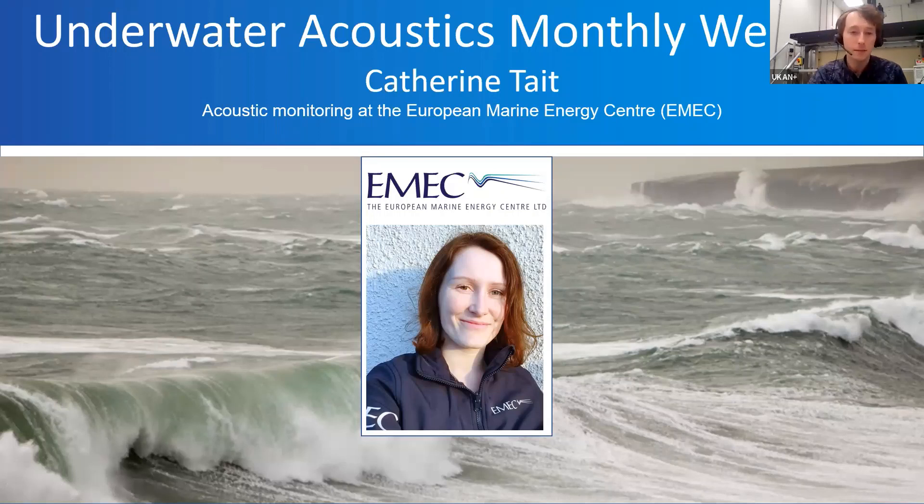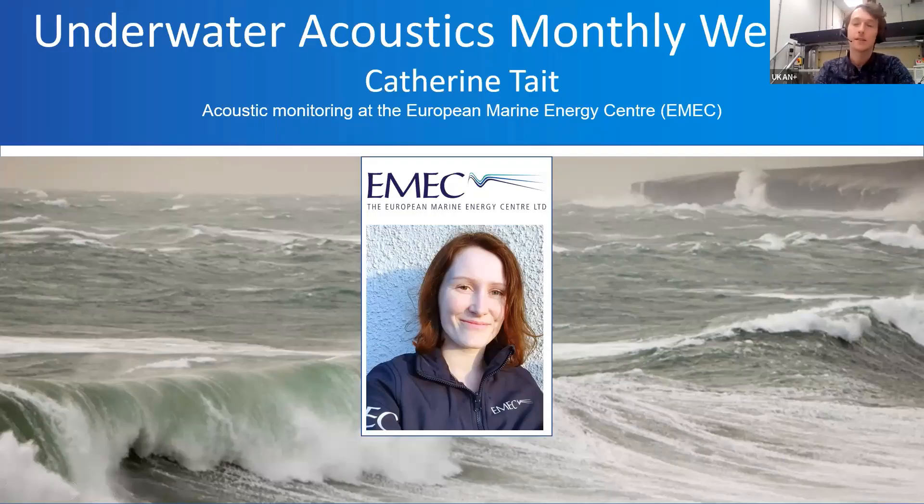Welcome to the July edition of the UKCAN Plus Underwater Acoustics Special Interest Group monthly webinar. Today we have Catherine Tate from EMEC, who has a presentation about acoustic monitoring at the European Marine Energy Center. We'll let her do the presentation and then open up for questions and answers afterwards.